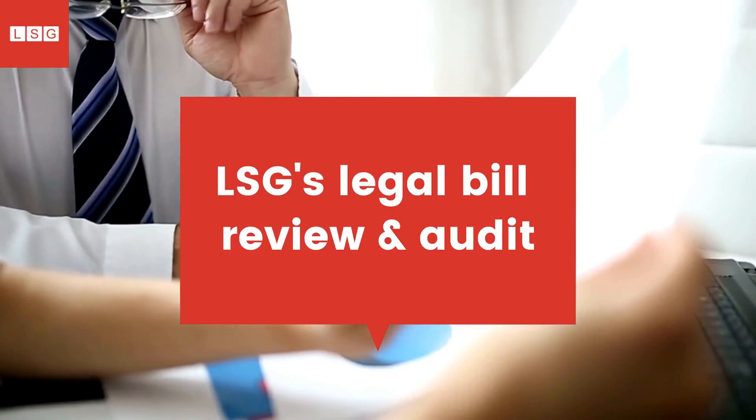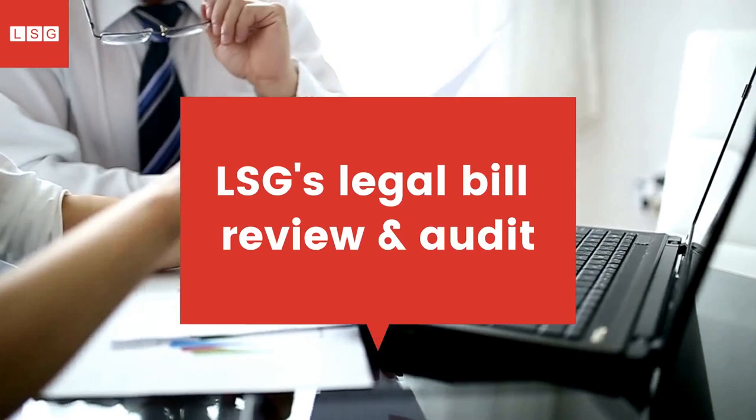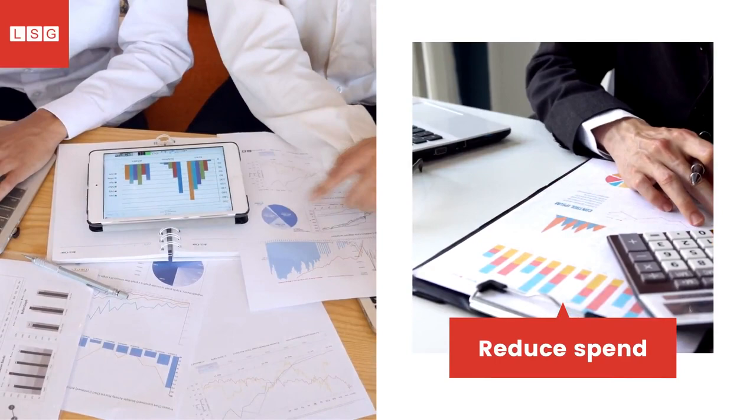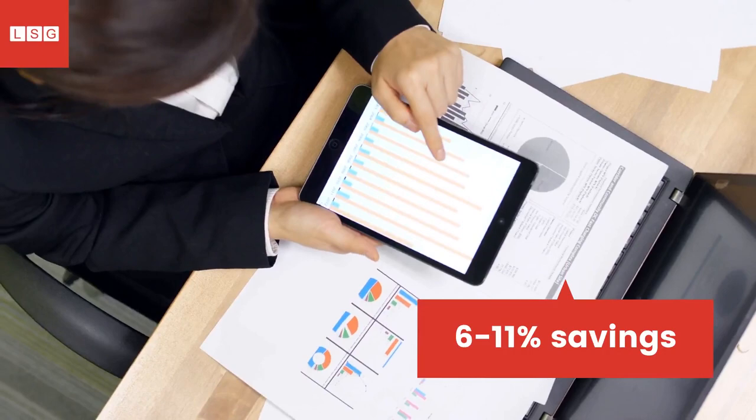This brings us to legal bill review and audit services. Legal bill review and audit services, carried out by legal fee auditors such as LSG, analyze and review your incoming invoices for billing guideline compliance. If an error is detected, the affected line item is reduced or removed, with the invoice total also adjusted accordingly.